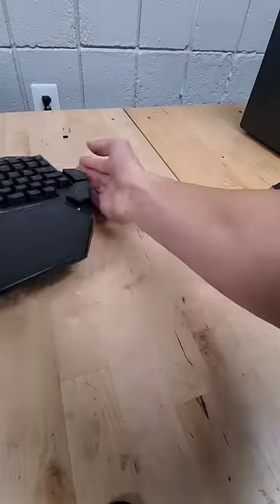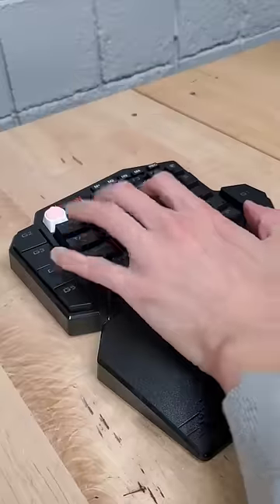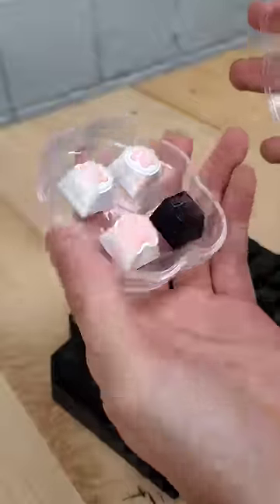But who needs an entire keyboard when half of one will do just fine? This is Red Dragon's one-handed mechanical keyboard with four macro buttons on the side. And is that a corky novelty keycap? Keycap sold separately.